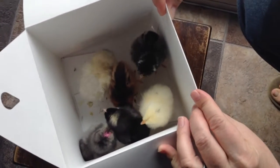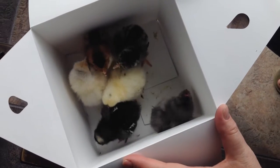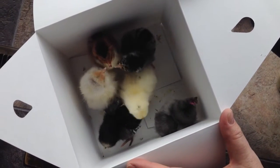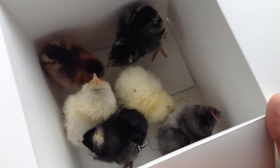I know how much you guys like these babies as much as I do. Ooh, we got some feisty ones.